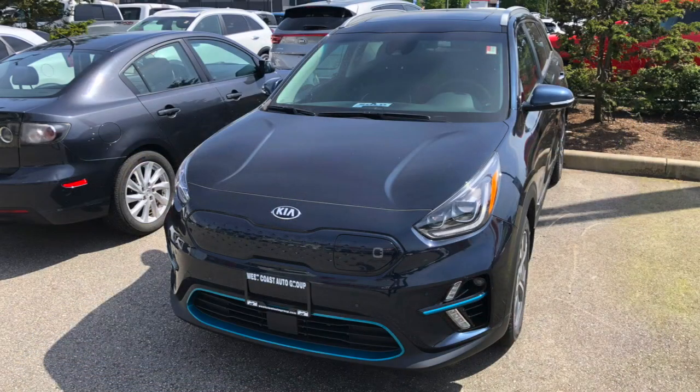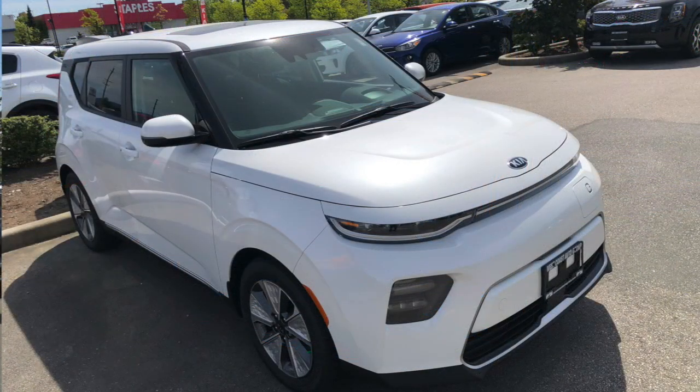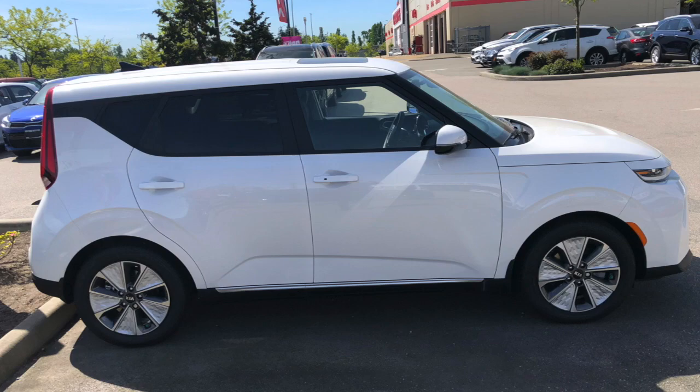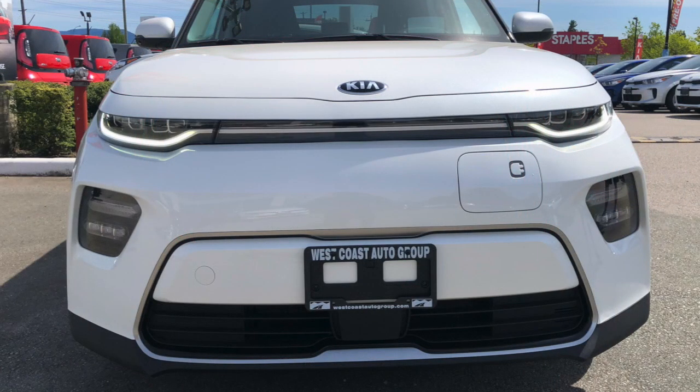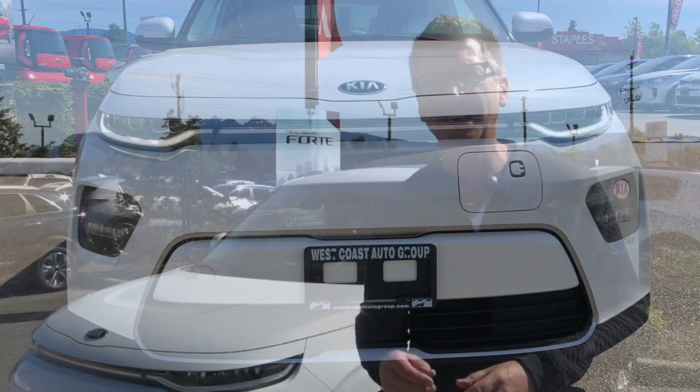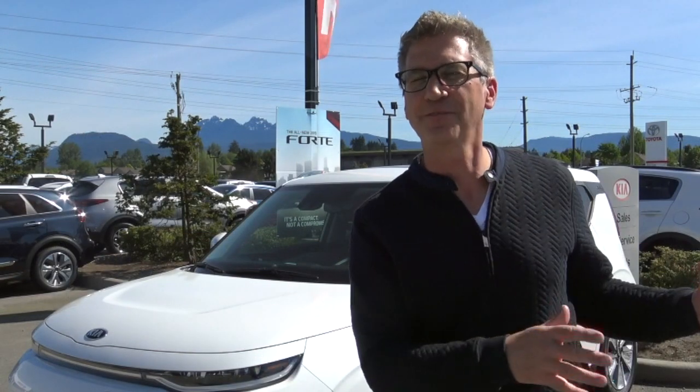What they have done is they have taken the 64 kilowatt battery from the eNiro and actually moved it into the new eSoul. And for those of you who have been holding off on electric thinking that the ranges were a little too short, this could be your time to begin to move into the electric world.